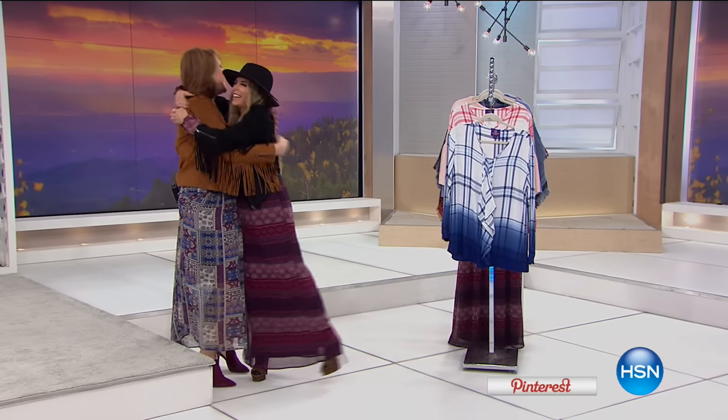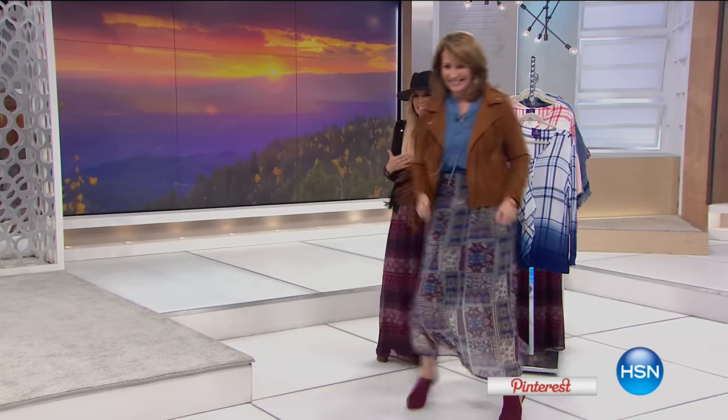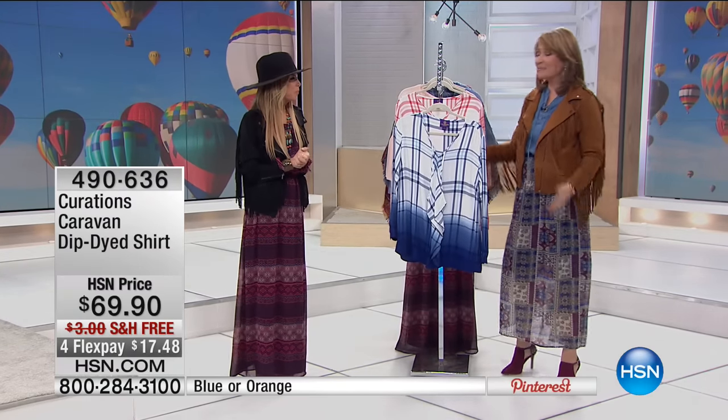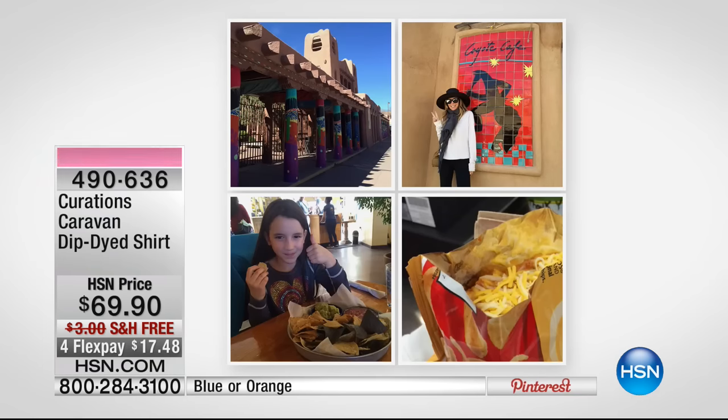It's a Stephanie takeover. I thought we were on the list — I didn't realize you were taking over the list. You're it, baby. And what better place to take it over than in Santa Fe? We were talking in your green room — you made me yearn to go back. Once you go to Santa Fe, a little piece of your heart stays there.